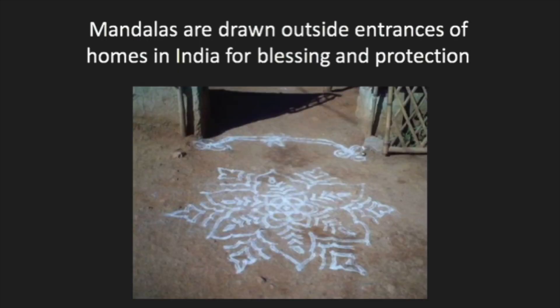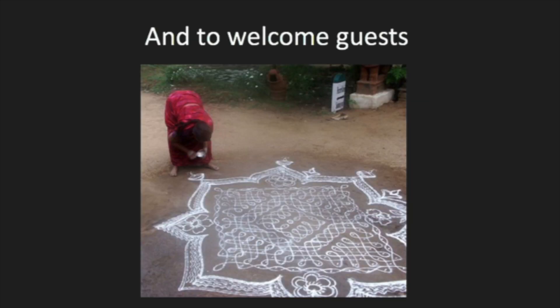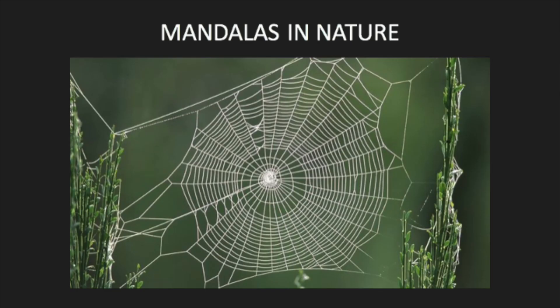Mandalas in India are typically drawn outside of the entrances of homes. They are asking for blessing and protection, and many of these are meant to welcome guests into their homes. Let's look at a few examples of mandalas in nature.